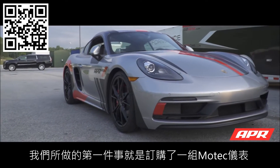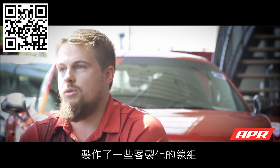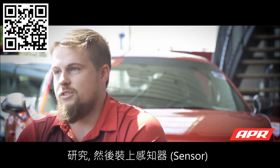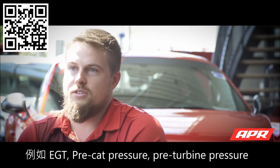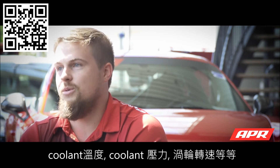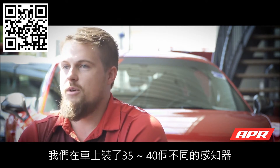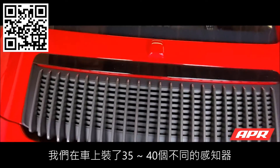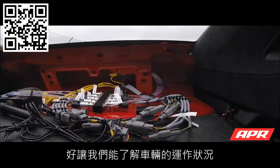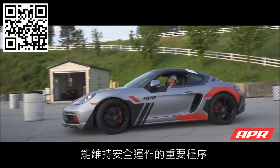The first thing we did was invest in some MoTeC dashes, built some custom harnesses, and pulled pretty much every hardware component out of the car and studied it. We put sensors on it — everything from EGT sensors, pre-cat pressure, pre-turbo pressure, inlet depression, coolant pressure, coolant temperature, turbo speed sensors — you name it. We put 35 to 40 plus sensors on each car individually to monitor how things are going. That instrumentation is a huge part of maintaining the hardware in a safe operating range for the car over the duration of its life.